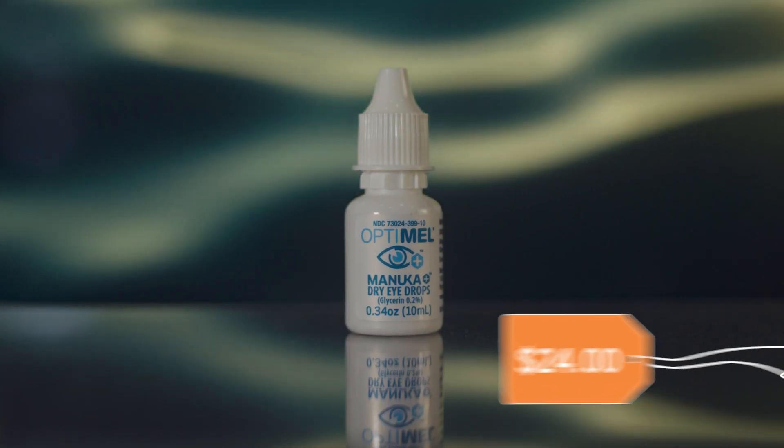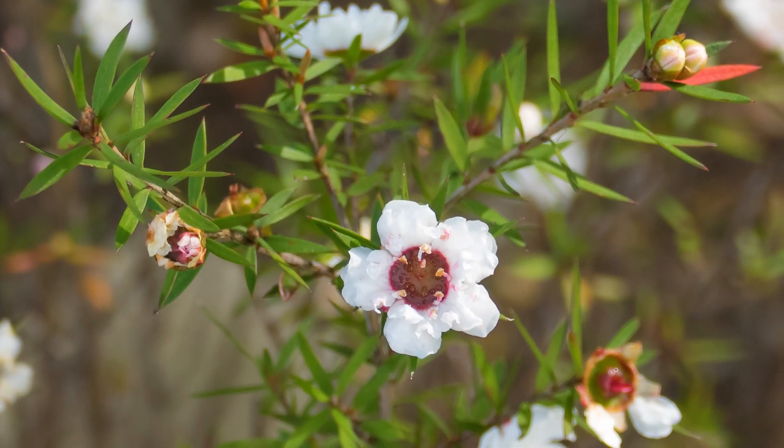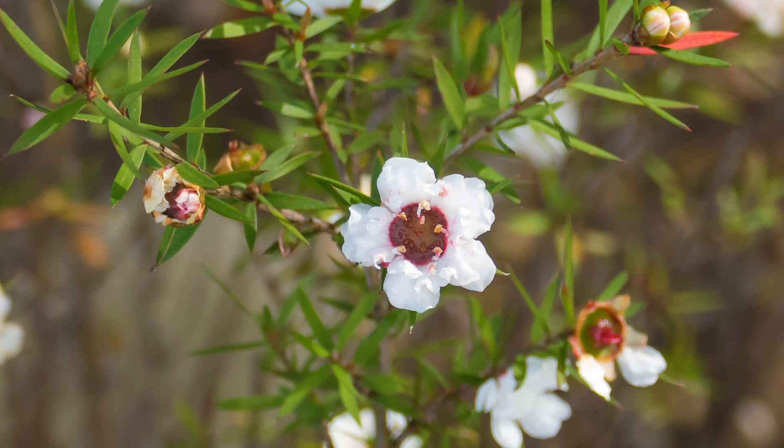Are you looking for a safe and healthy alternative to prescription dry eye drops? I have an answer for you. These drops are called Manuka honey eye drops. These Manuka honey eye drops come from Australia and New Zealand, harvested from a Manuka tree, and they extracted it and turned it into an eye drop.